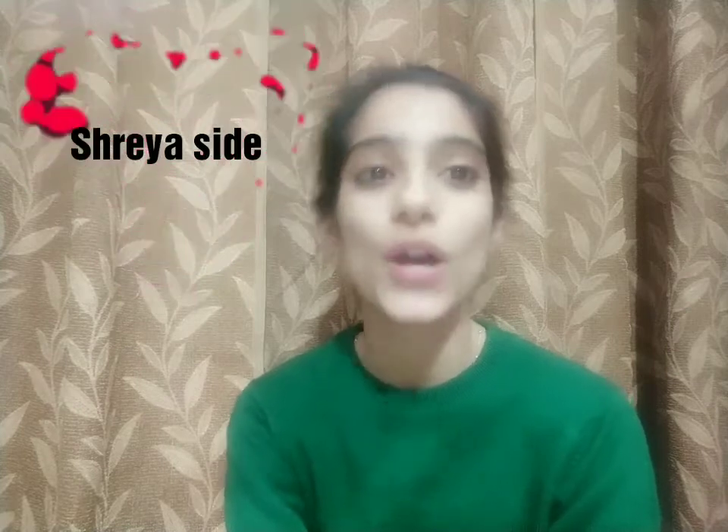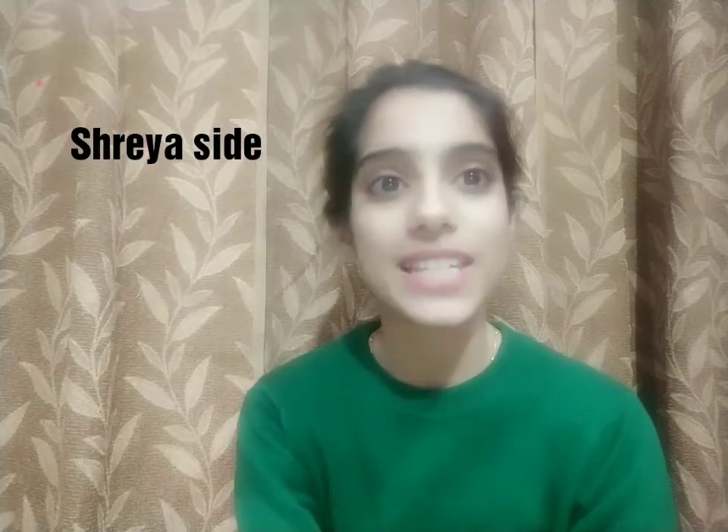Hi guys, this is Shreya, welcome back to my YouTube channel. I hope you all are doing well. Today's video is all about a single product which is complete in itself for your skin — whether your skin has blemishes, some problem, is damaged, or needs brightening, lightening and repairing in every way possible. So without posting much about this product, let's get straight into it.